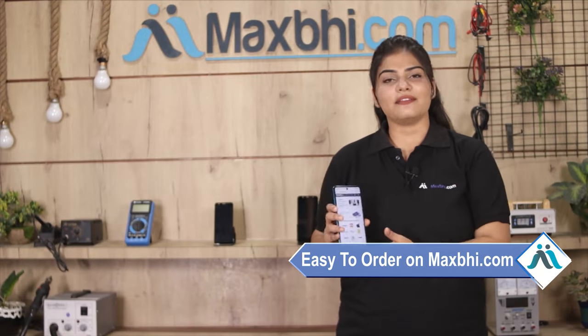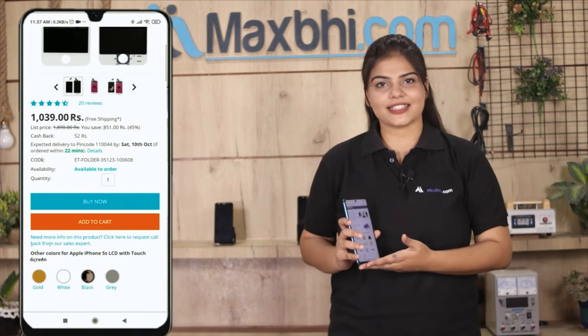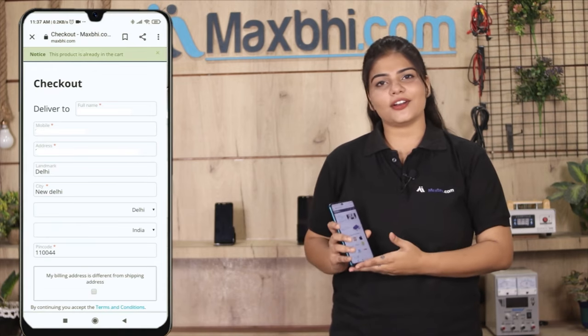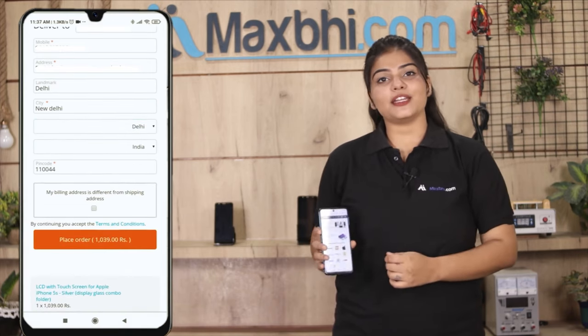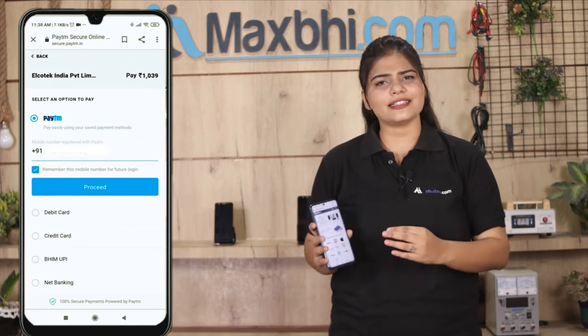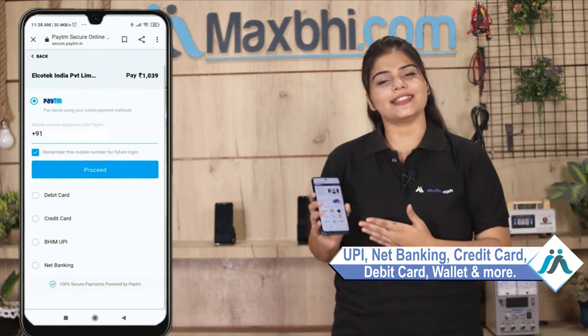Ordering on Maxp.com is very easy and simple. Visit our website Maxp.com, search for your product, and click on the product page. Enter your name and mobile address to place your order. After that, you'll be taken to our super secure payment page, where you can pay using UPI, Net Banking, Credit or Debit cards, Wallets, and more.